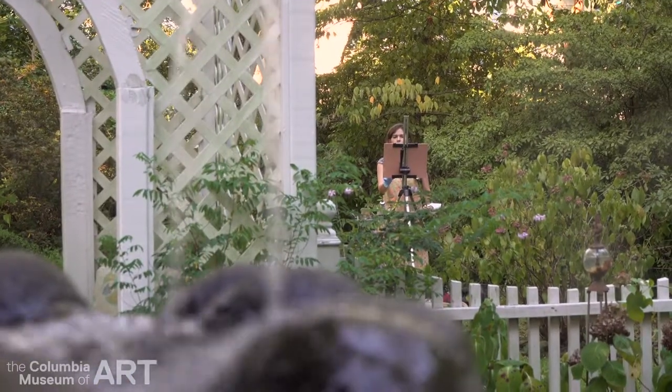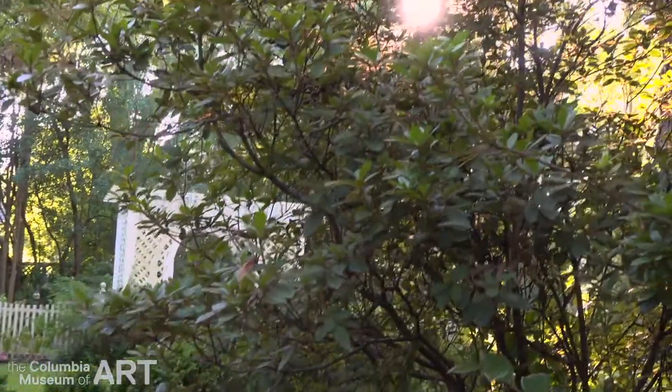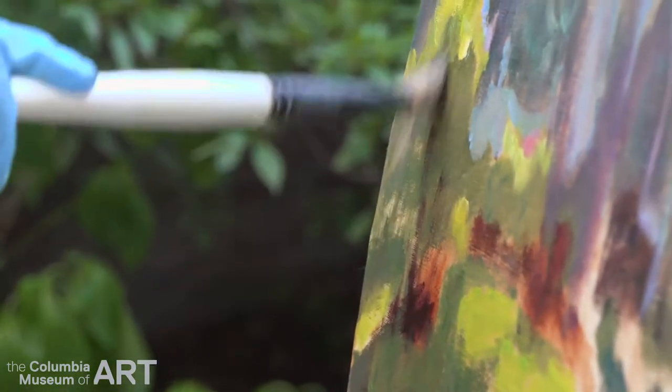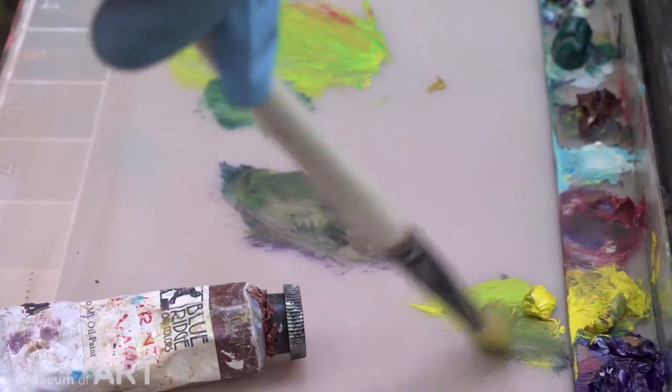The scene is constantly changing — the light is changing, where the sun is, the shadows are changing. You could have a beautiful sunny day and then it turns into a rainy day, or it could just be cloudy. You totally lose what you were really excited about, so you just have to kind of remember it.